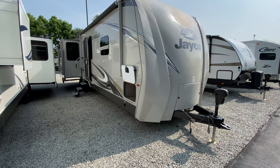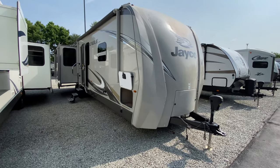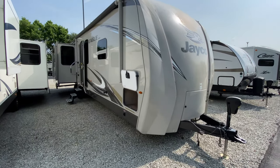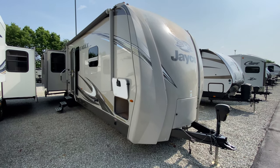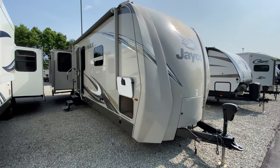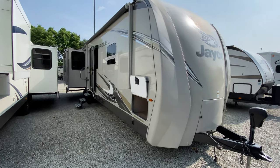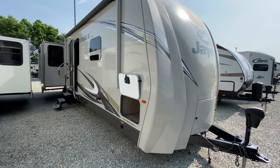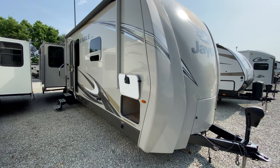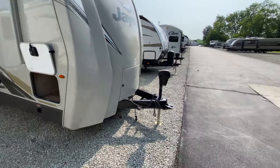What's going on everyone? Happy Thursday. I am standing out here in our pre-owned section and it's been a while since we've done a pre-owned unit. This is a 2017 330 RSTS Jayco Eagle travel trailer. Kind of a mouthful but I really liked the floor plan in this model and there's a lot of residential features, which is something that's pretty different with a travel trailer. So we're going to start with the outside first.